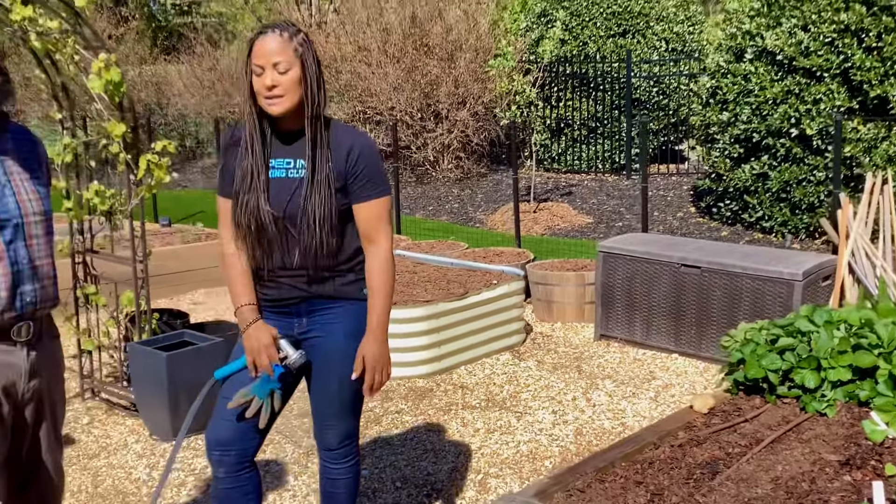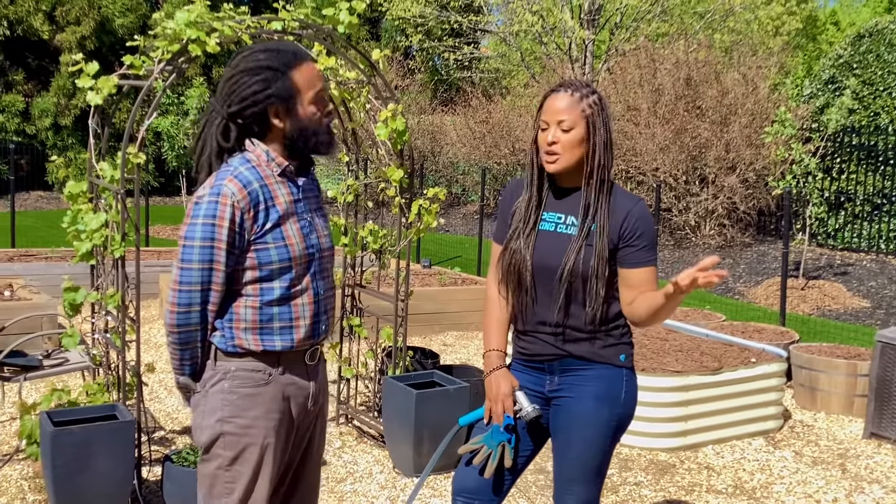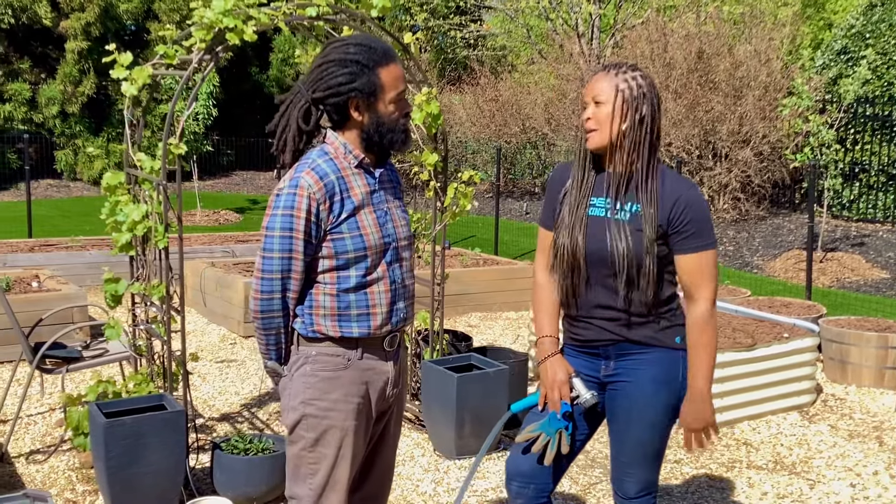There's grow towers, hydroponics — there are so many different ways and you can start small. So it seems intimidating at first, but once you get into it, you just grow to love it.